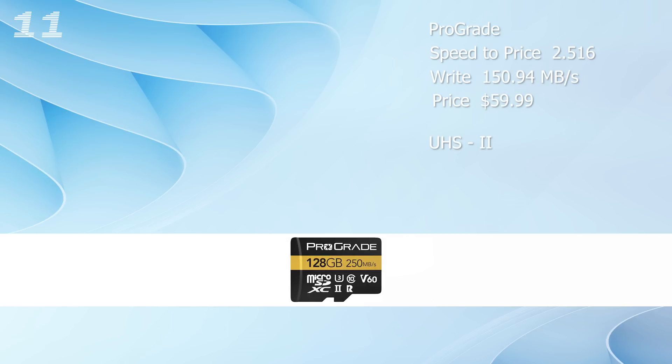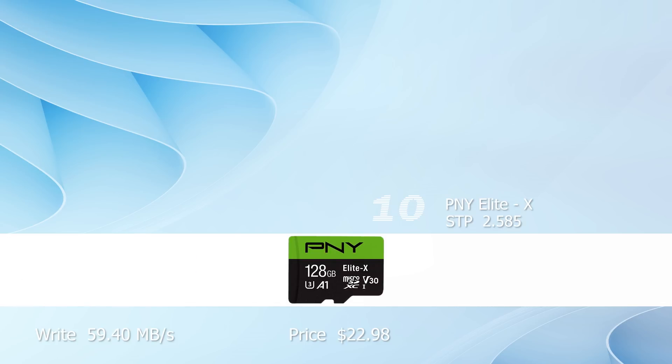The ProGrade was the only UHS-II card in our test, and we saw UHS-I cards outperforming the write speed of this one. Therefore, I find the high price of $60 not justified. Number 10, the PNY Elite X — we have a speed-to-price ratio of 2.85. It is not an endurance card, but it has a good write speed of 59.4 megabyte per second.